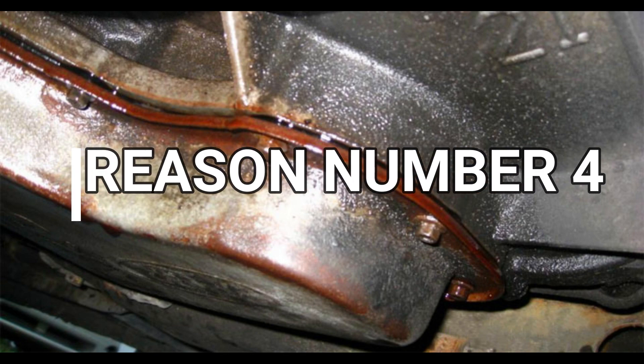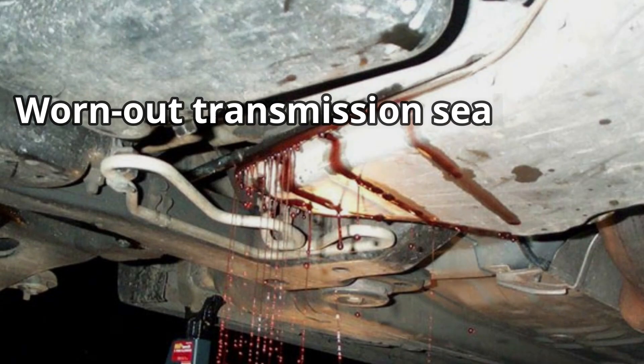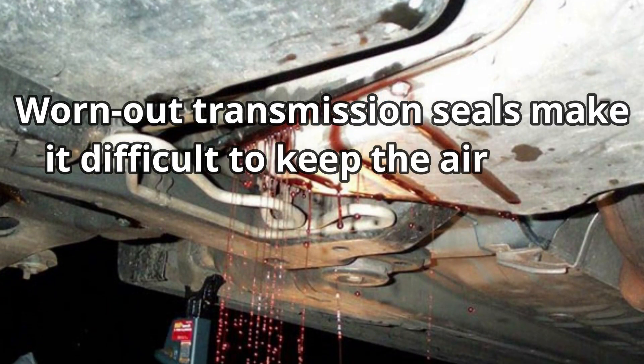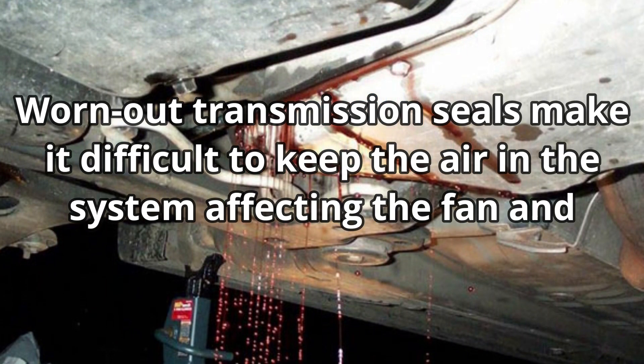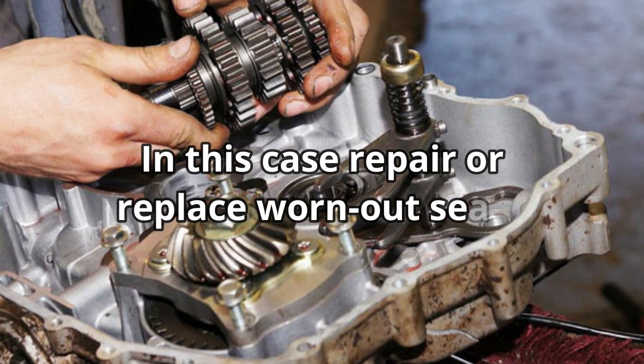Reason number 4: Worn-out Transmission Seals. Worn-out transmission seals make it difficult to keep the air in the system, affecting the fan and causing clutch fan slipping. In this case, repair or replace worn-out seals.